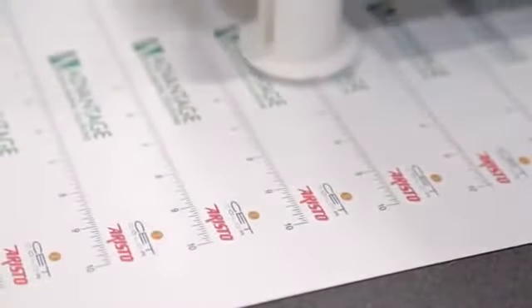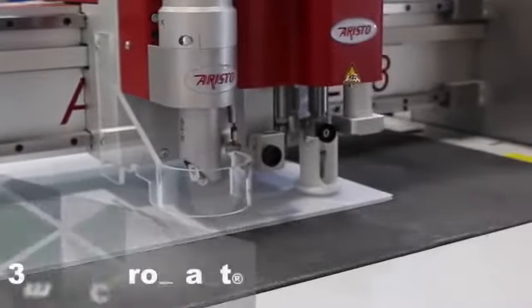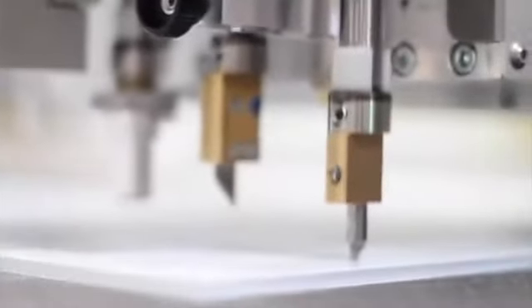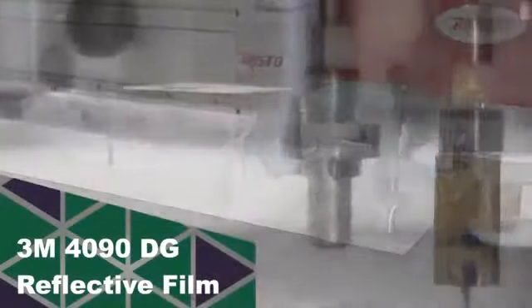Processing large format magnetic materials takes no time at all. Coroplast is cut easily into any shape imaginable. Diamond grade reflective materials can be processed with speed and accuracy that no roll-to-roll plotter can touch.